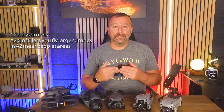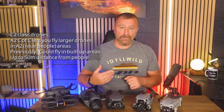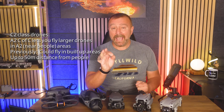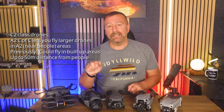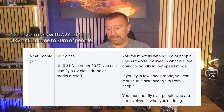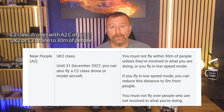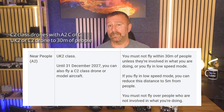Holding the A2 CofC previously allowed you to fly larger model drones in congested areas like towns and cities as long as you kept a 50 metre horizontal distance. Now that has changed. If you hold the A2 CofC and your drone is marked with a C2 label like the Mavic 4 Pro, you can now fly in congested areas up to 30 metres from uninvolved people — obviously better than 50. Further, if you're using the slow speed mode of 3 metres per second, you can actually fly to within 5 metres horizontal distance from uninvolved people.